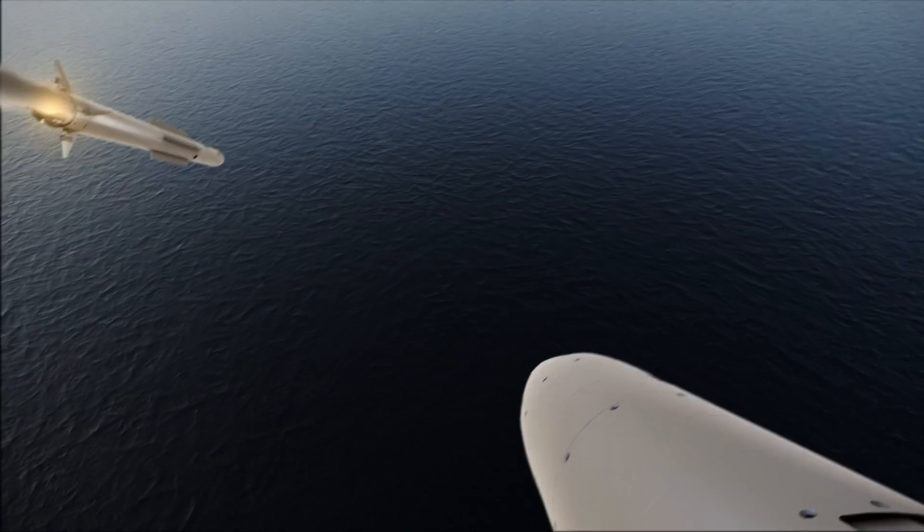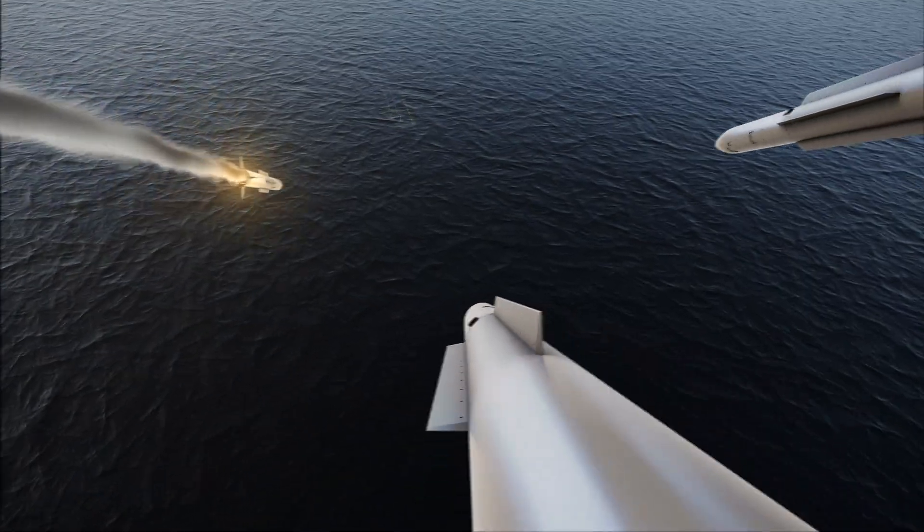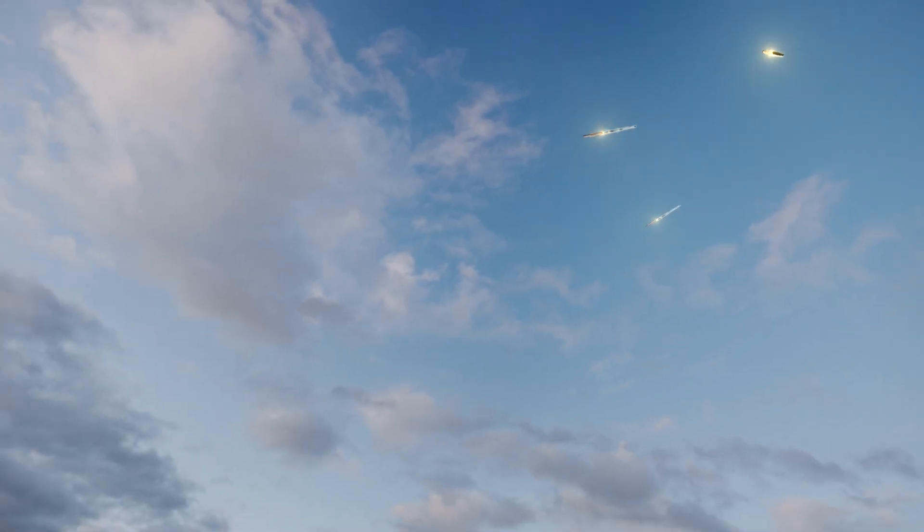Thanks to the outstanding capabilities of the Barak missiles, with dual-pulse rocket motors, the enemy threats are swiftly eliminated.